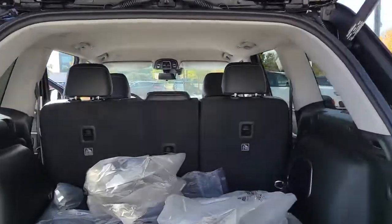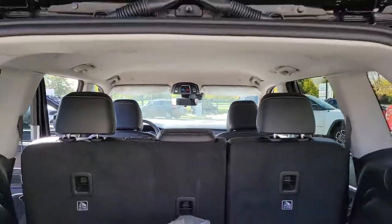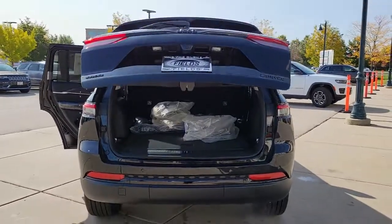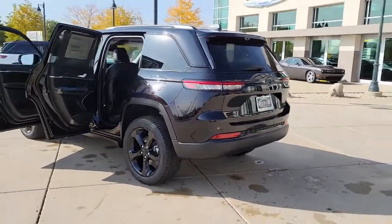Navigation system, keyless entry, V6 cylinder engine, power liftgate, lane-keeping assist, remote engine start, woodgrain interior trim, adaptive cruise control, keyless start, heated rear seat.